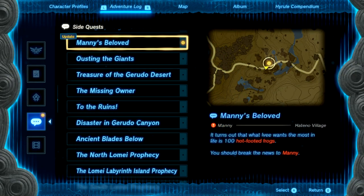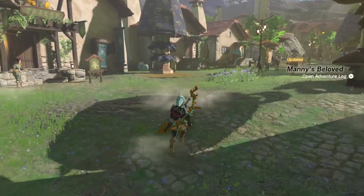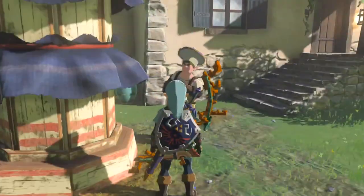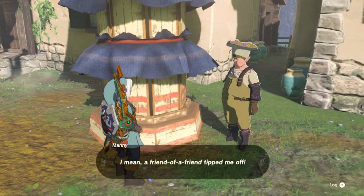So now what do we gotta do? We should break the news to Manny. Let's go ahead and find Manny — I think that's him right here. Hey, Manny, she wants a bunch of frogs.